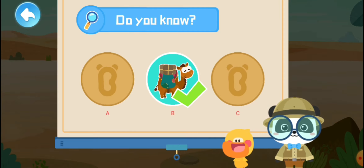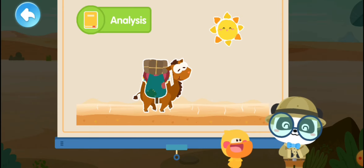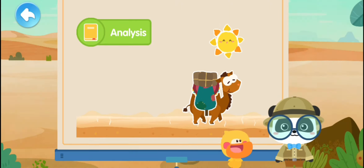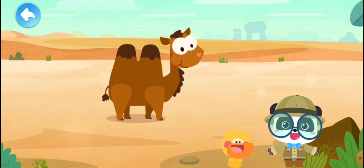That's right! A camel is the ship of the desert — it can carry heavy goods to far destinations in the desert. I know! A camel is the ship of the desert. Let's check out how a camel carries goods.